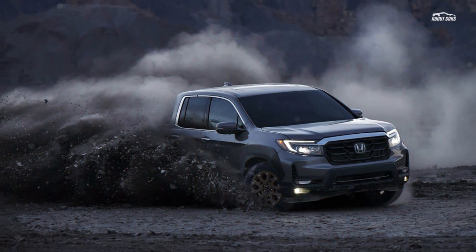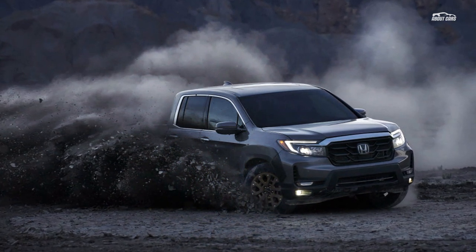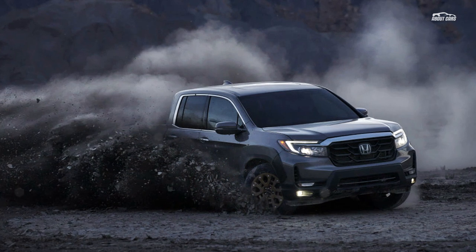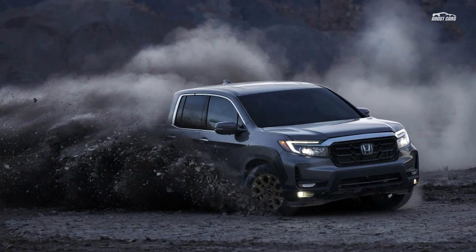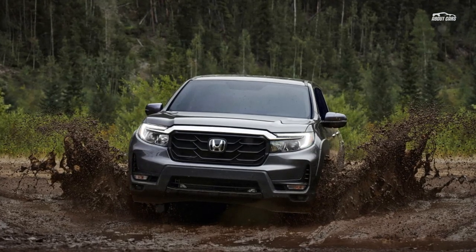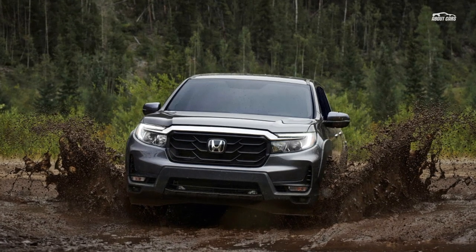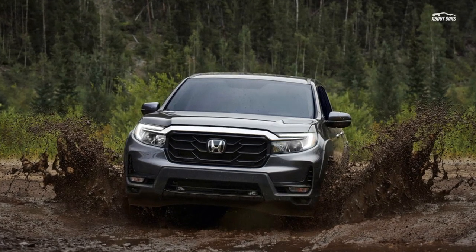It'll continue to support payloads of up to 1,580 pounds and tow up to 5,000 pounds. Its bed can fit material up to 4 feet wide, while its standard dual-action tailgate can open downward or to the side, support up to 300 pounds, and provide access to the standard in-bed trunk that boasts an additional 7.3 cubic feet of secured storage.